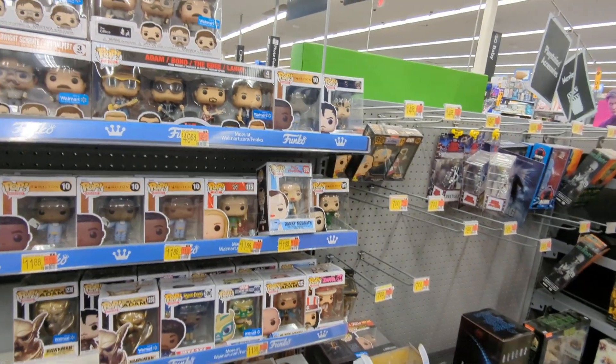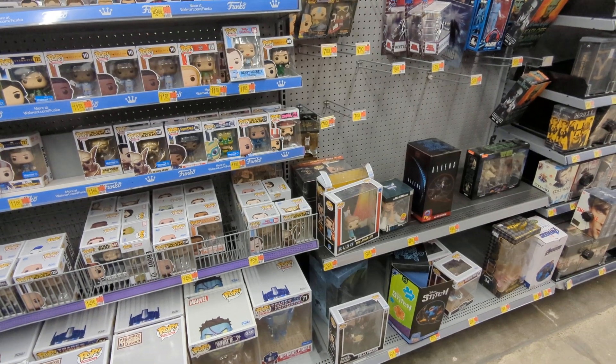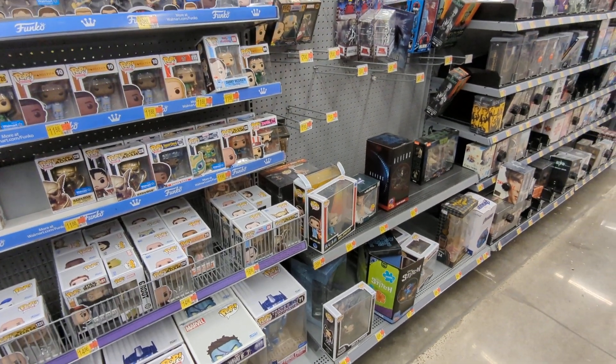Well, this was kind of a bust, but I'm still going to hit another couple of Targets or Walmarts, so be on the lookout for those. Till next time, catch you guys at ICCC.